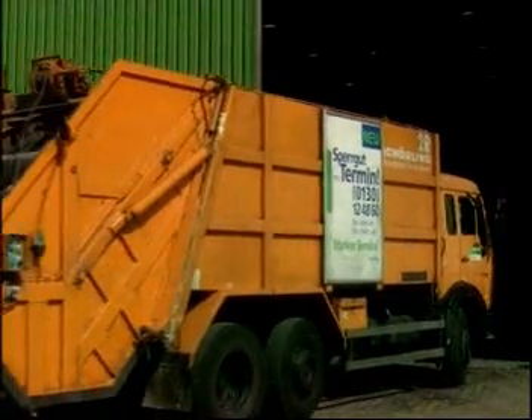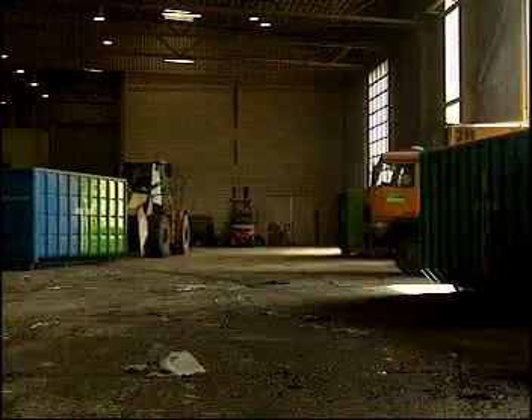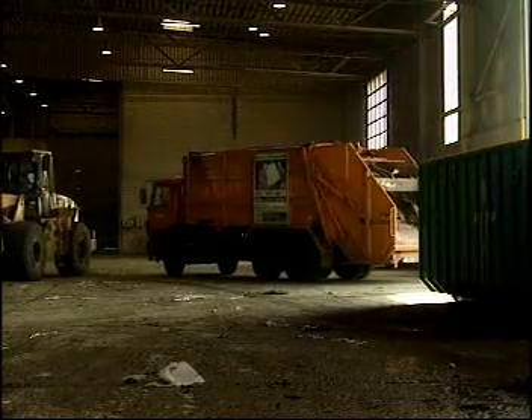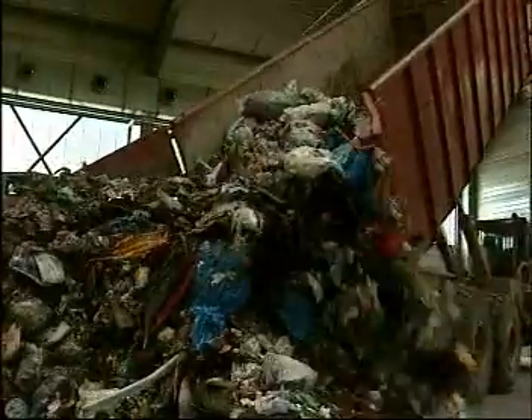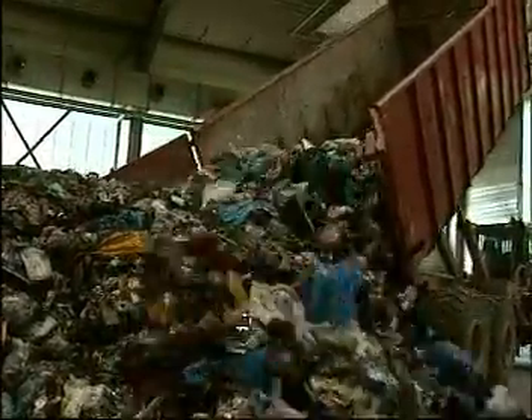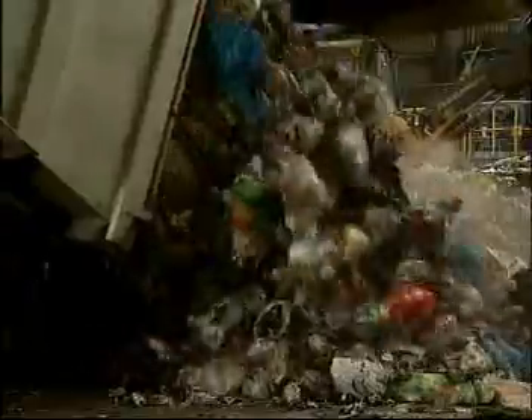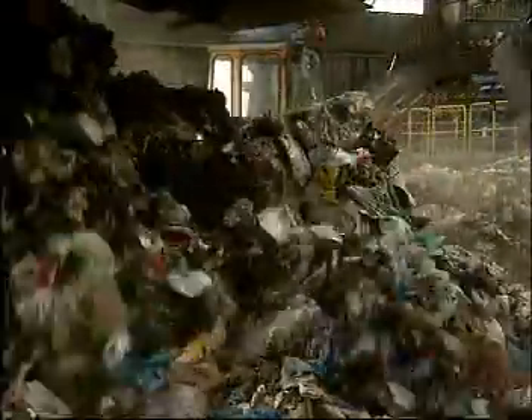An indoor receiving point offers the advantage of minimizing odorous emissions, keeping out animals, and stopping the uncontrolled scatter of paper and plastic around the area during the disposal process. However, an indoor receiving point is complex and comparatively expensive.